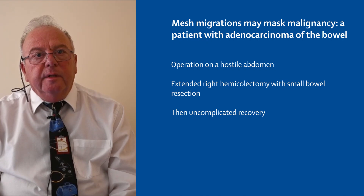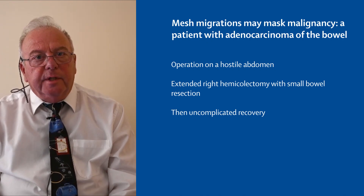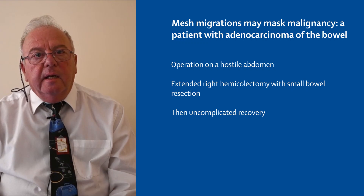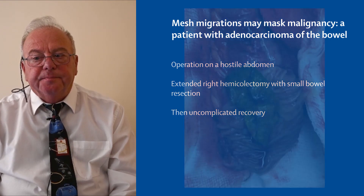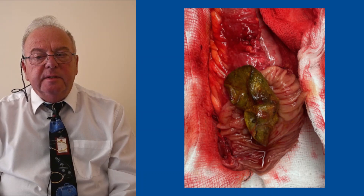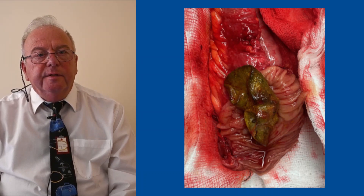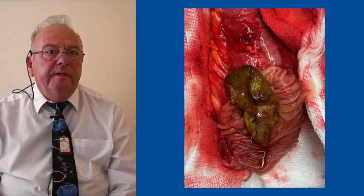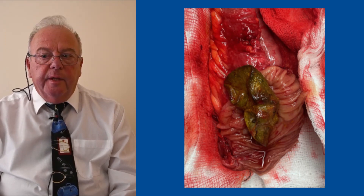We performed a cholecystectomy because she had gallstones, an extended right hemicolectomy, and a limited small bowel resection. This is the specimen you can see that we found — the mesh that had been used some four or five years earlier had actually migrated into the lumen of the intestine.